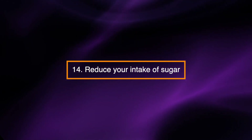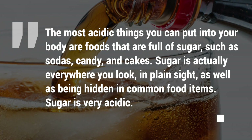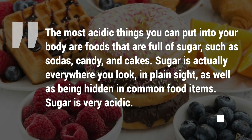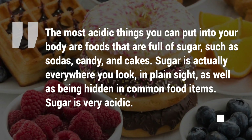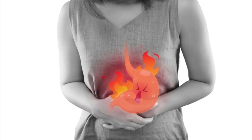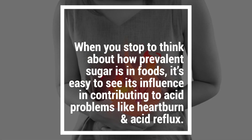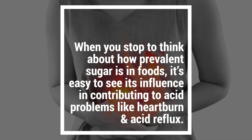Reduce your intake of sugar. The most acidic things you can put in your body are foods that are full of sugar, such as sodas, candy, and cakes. Sugar is actually everywhere you look, in plain sight, as well as being hidden in common foods. Sugar is very acidic. When you stop and think about how prevalent sugar is in foods, it's easy to see its influence in contributing to acid problems like heartburn and acid reflux.